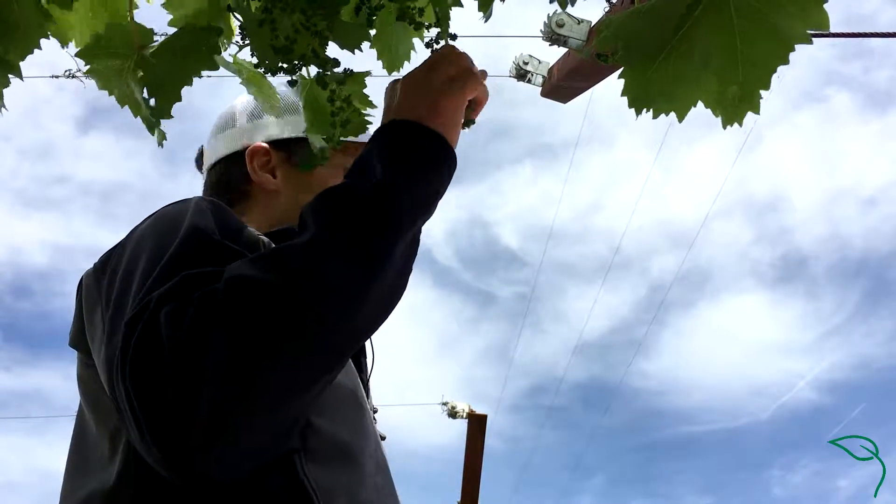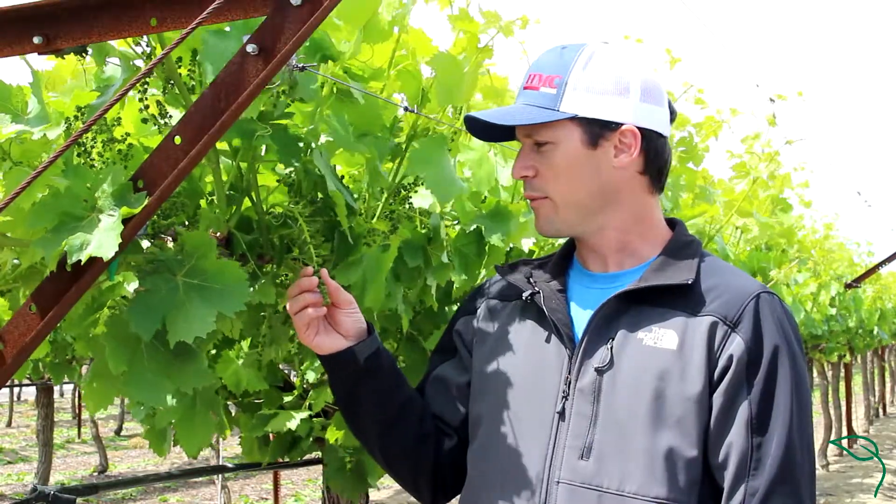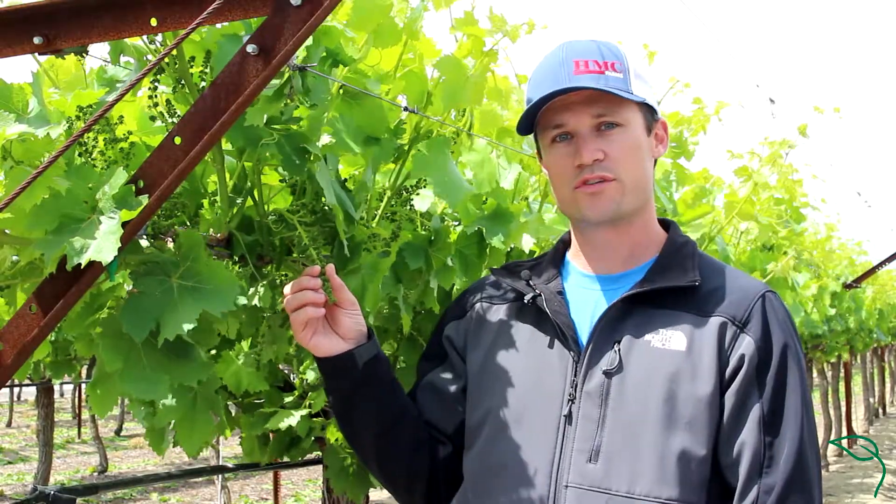Harvesting will occur here about September-October and we will pack them up in boxes, take them into our coolers and ship them off to the consumer.